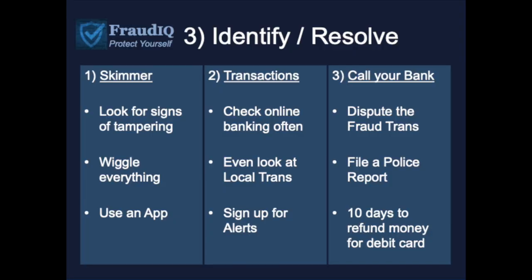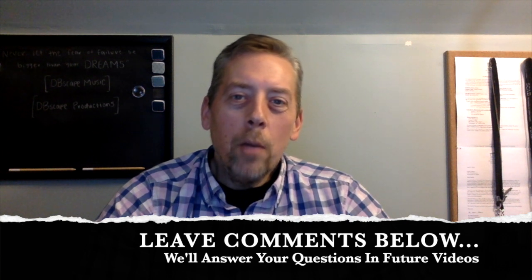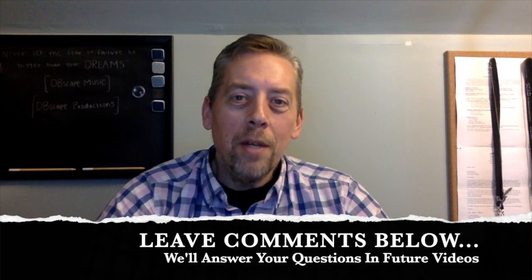That's it for this first lesson. Quick overview giving you some ideas of how fraudsters are able to get access to your debit card information, but also giving you ways to protect yourself — how you can try to identify if there's a skimmer on a device, how you can monitor your own transactions, and if it does happen to you, how you can call your bank, file the reports, and get the money back in your account. Thank you all for joining me today — I look forward to continuing to share information to help protect you and your families against debit card fraud. Take care.